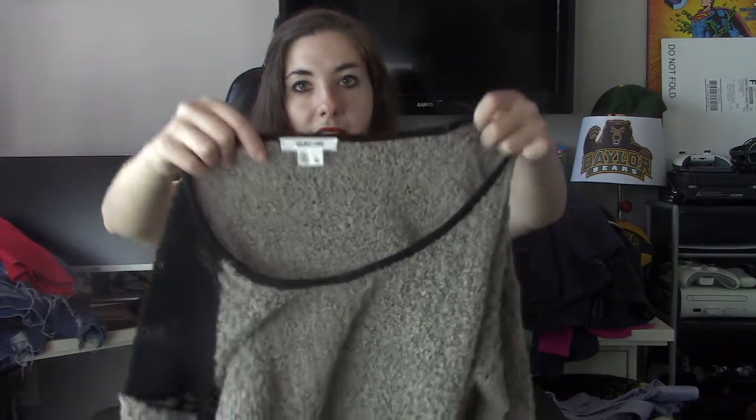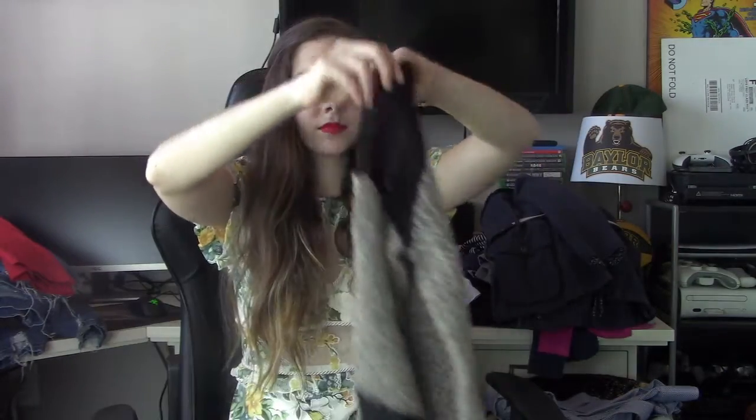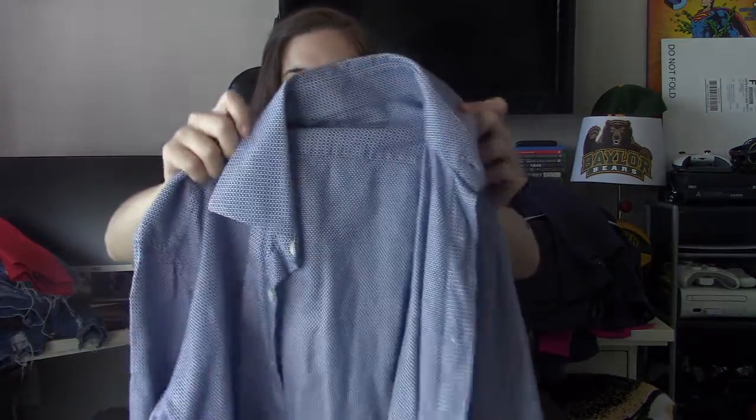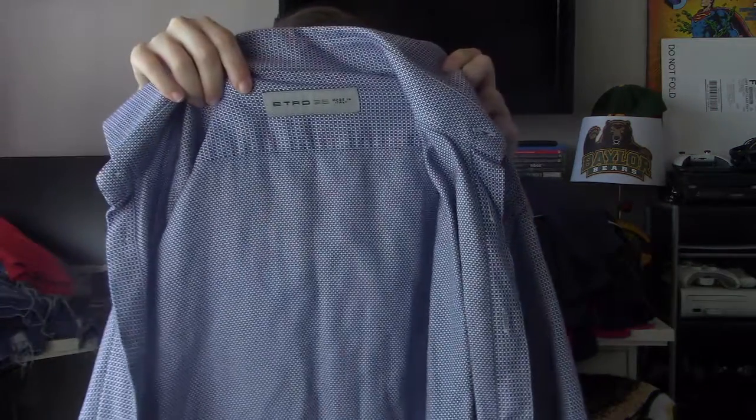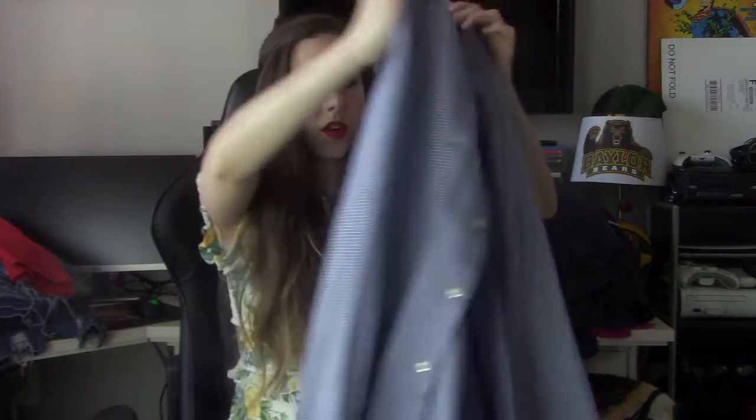This next piece I've never sent them before — it's Helmut Lang, just a nice little sweater. And the last piece I'm sending to the RealReal is a men's piece: Etro, just a nice dress shirt. The RealReal should accept all of these things since there aren't any visible flaws. The great thing about the RealReal is that if they don't accept your item, they mail it back to you for free.